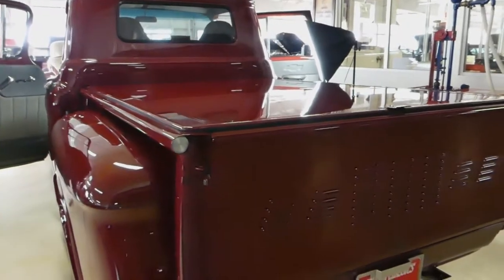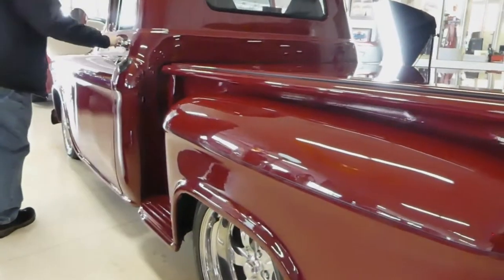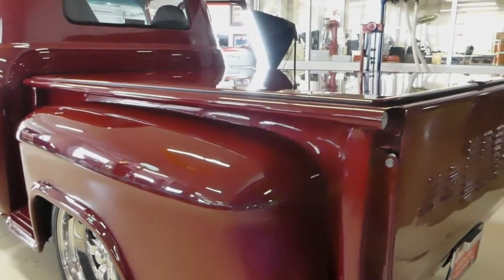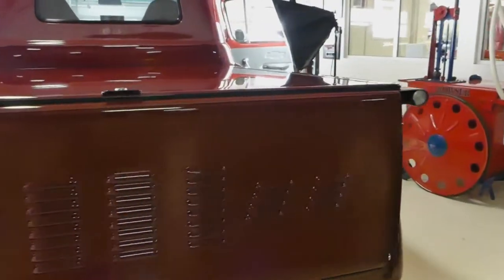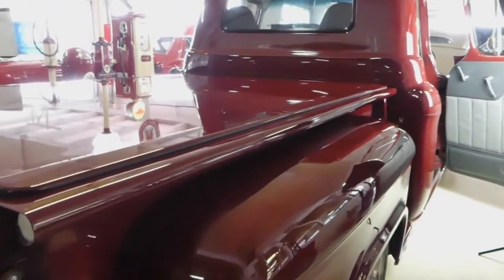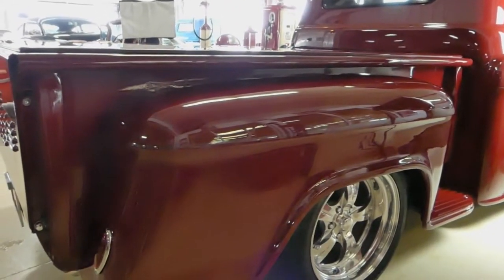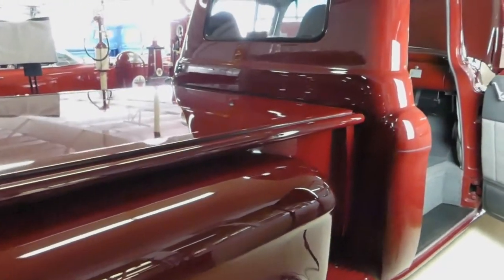Good day everybody, Kurt with Cruisin Classics here, introducing a gorgeous 1955 Chevrolet pickup truck. This is a 3100 with beautiful paint on this burgundy ride.